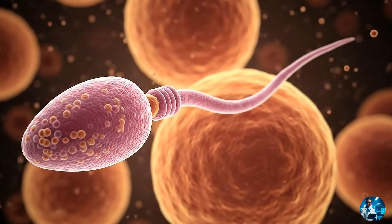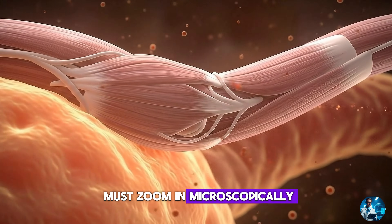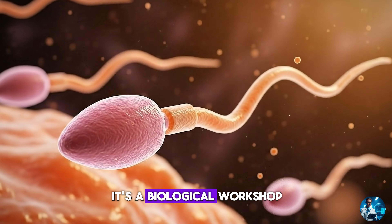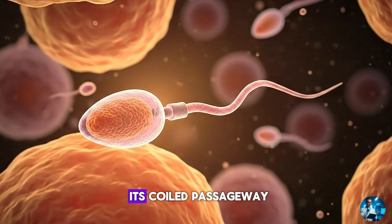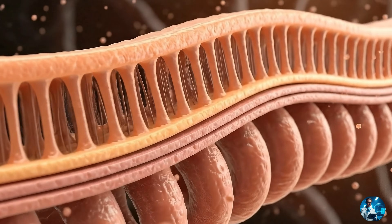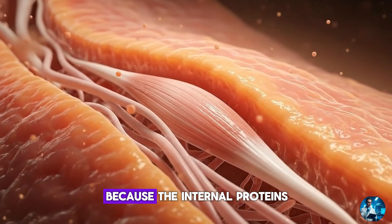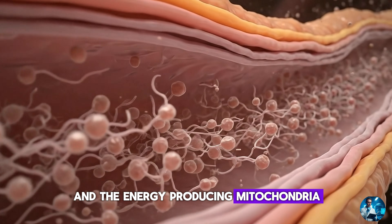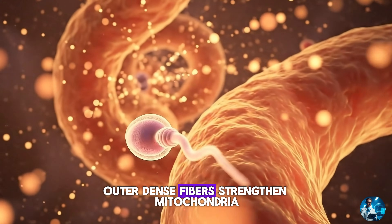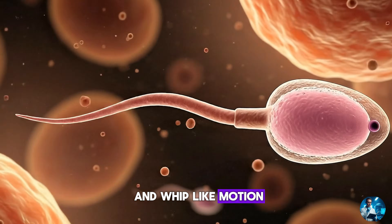To understand how sperm transform from fragile cells into powerful swimmers, we must zoom in microscopically into each stage of this 14-day upgrade. The epididymis is more than a storage tube — it's a biological workshop. As sperm travel through its coiled passageway, they undergo upgrades in three major categories. First, structural remodelling: immature sperm entering the epididymis have stiff, inflexible tails that cannot generate propulsion because the internal proteins aren't aligned and the energy-producing mitochondria aren't organised properly. Inside the epididymis, microtubules realign, outer dense fibres strengthen, mitochondria wrap tightly around the midpiece, and the tail gains flexibility and whip-like motion — giving sperm the power to swim.